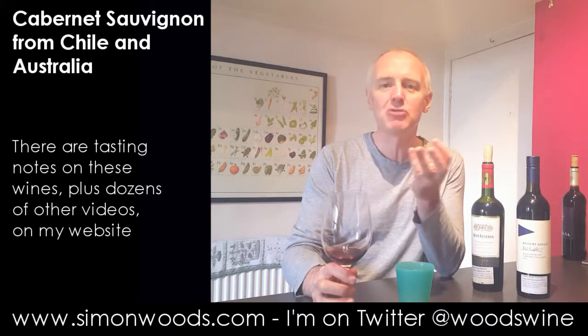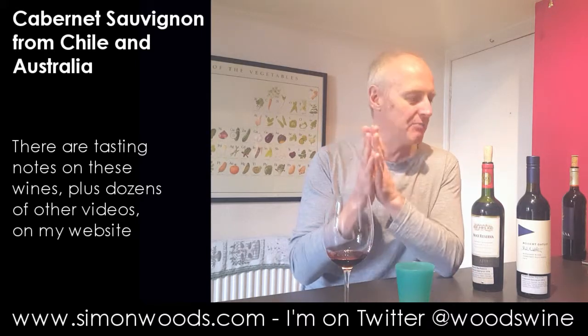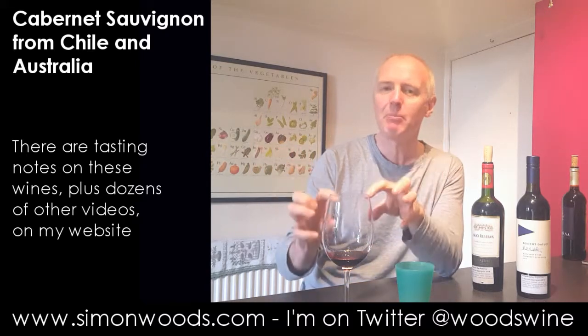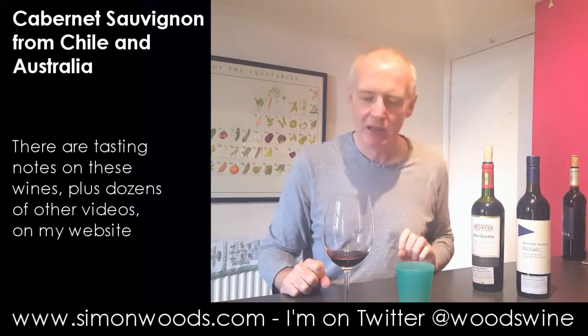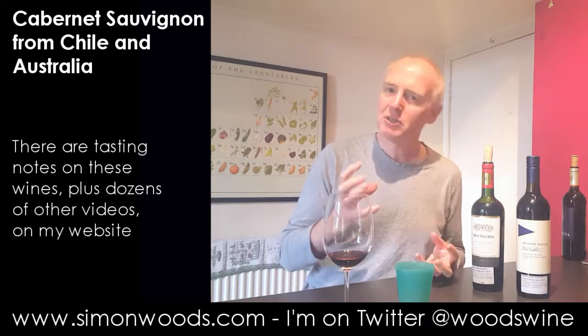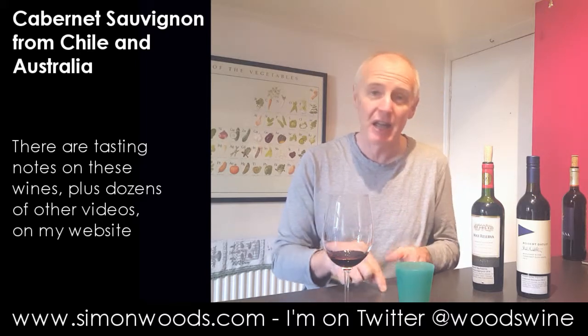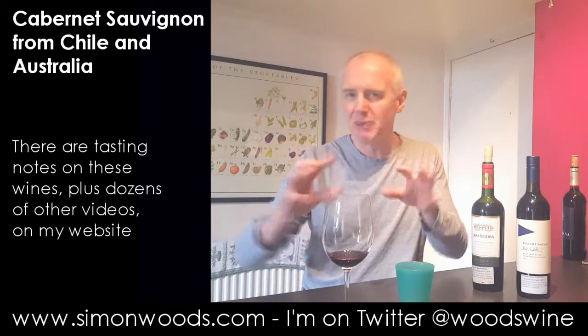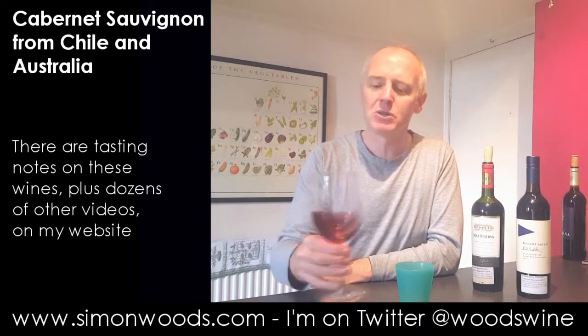This doesn't smell like it's going to be as rounded, but it feels like it's going to be fresher. It's the same alcohol, but it feels like there's going to be a lighter quality — it's more on that blackcurrant side rather than the berries and plums that were in the Erasmus. I'm not sure whether those slightly leaner flavours will come through louder. The first one smelt like there was a bit more going on.